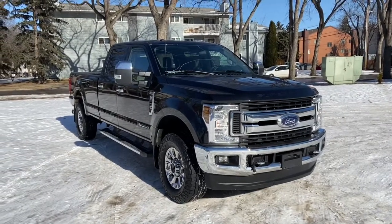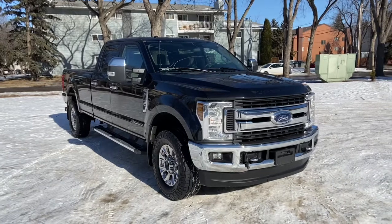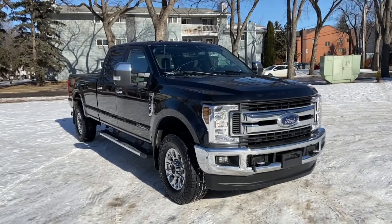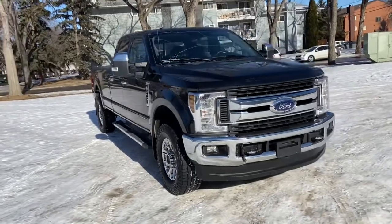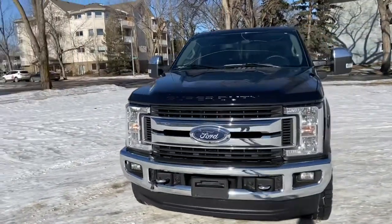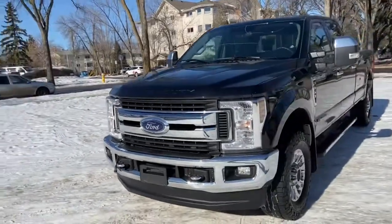Hey, it's Lindsay again at Waterloo Ford Lincoln. Today I'm showing you this pre-owned 2019 Ford F350 XLT in black. This F350 has the 6.7 liter V8 Power Stroke diesel engine with automatic transmission and four-wheel drive.